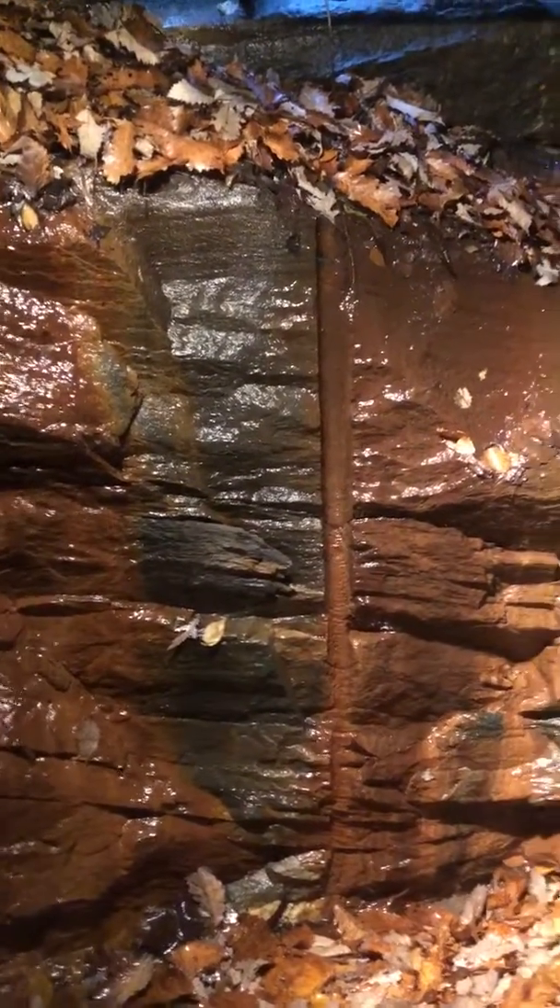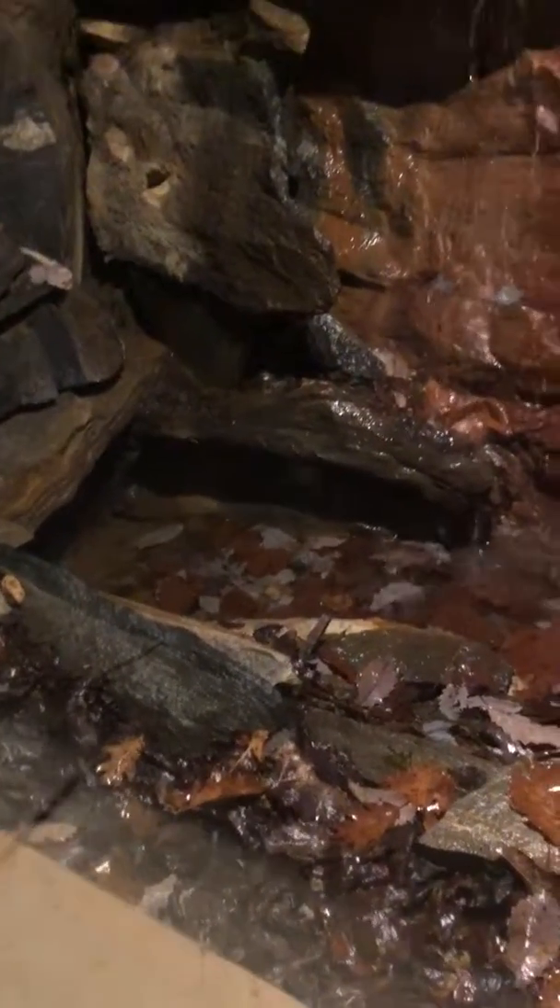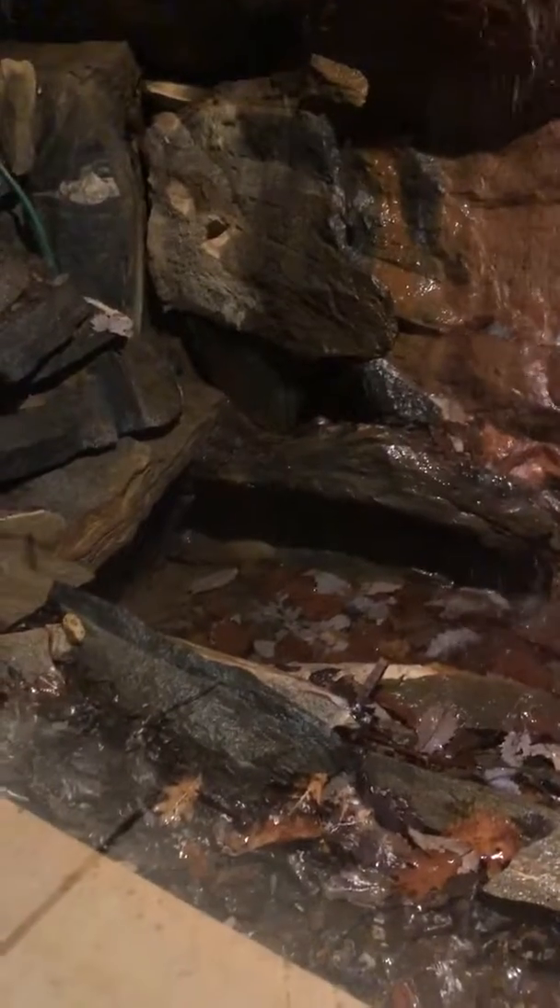They basically drill in the hole, put dynamite in it, and set it off. But yeah, what you can see is literally a waterfall coming into their house. And then it goes down here — it literally runs underneath the house. There's a drain tube and it goes out the other side and it makes a beautiful sound.